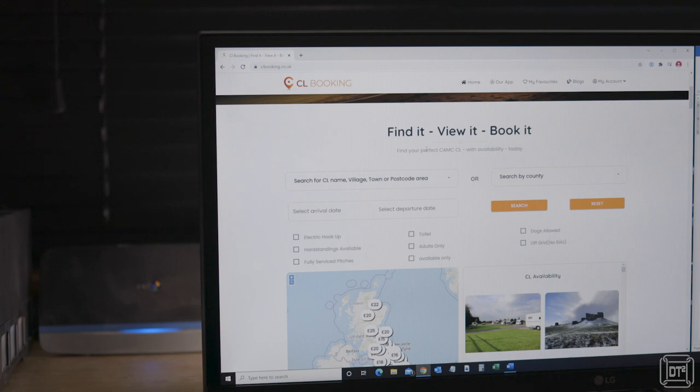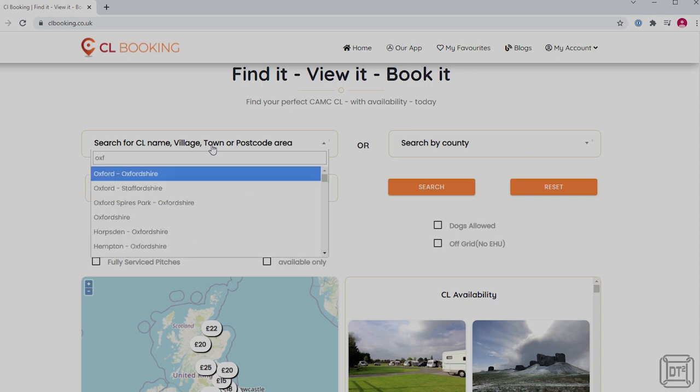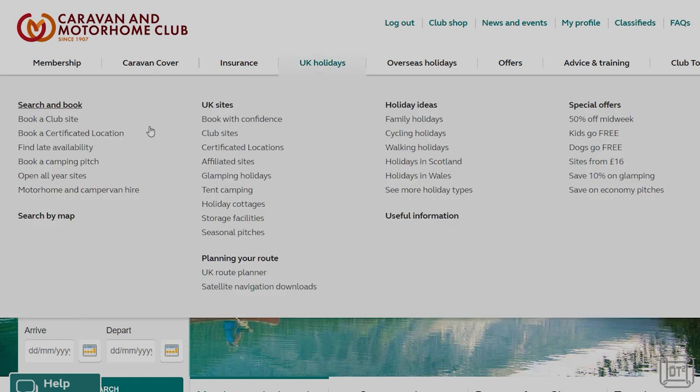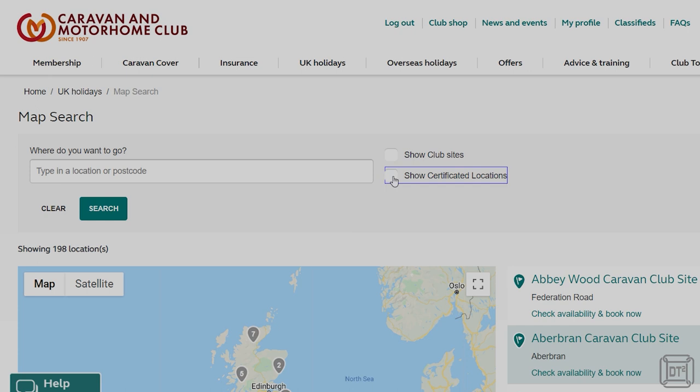That 'book it' part sounds interesting — and it is, we'll be covering that later on. At the top of the search section you have a box to enter either the CL name, village, town, or postcode area. It's what I'm going to call a smart field, so it will prompt you with suggestions as you type, and you can also enter the county in a similar way. By the way, to get to this point on the club site it's about four or five clicks and there's no prompting on any of the search fields.